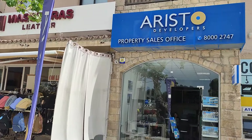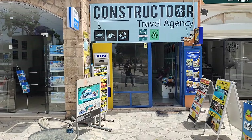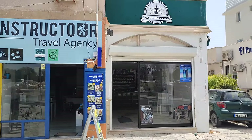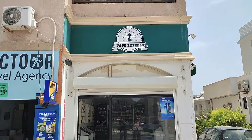If you want a bit of property on your travels, there's a property seller shop waiting for you. There's a travel agent next door to that, and if you're into a bit of vaping and want a special flavor, there is Vape Express waiting especially for you.